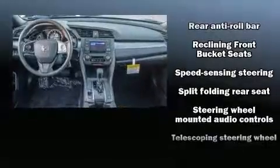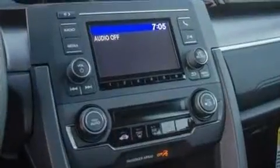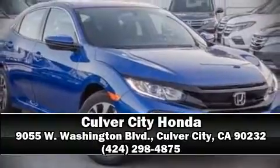With ABS, electronic stability control ensures solid grip on the road surface, no matter how challenging the driving conditions. Please don't hesitate to give us a call.